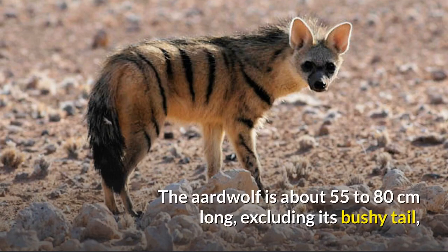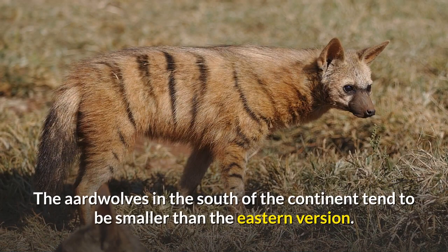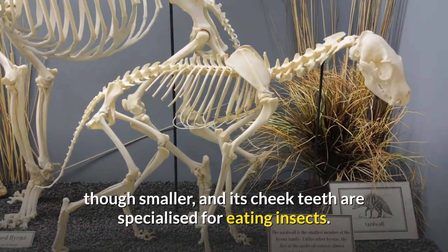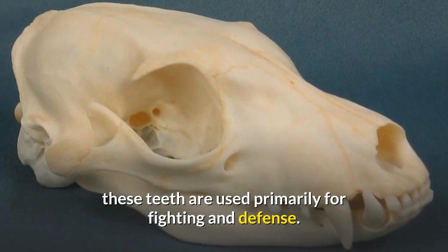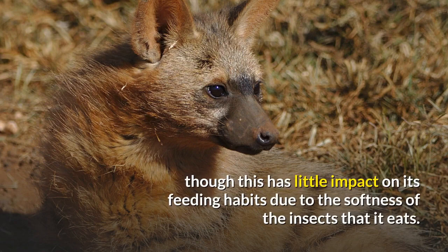The aardwolf is about 55 to 80 centimeters long, excluding its bushy tail, which is about 20 to 30 centimeters long, and stands about 40 to 50 centimeters tall at the shoulders. An adult weighs approximately 7 to 10 kilograms, sometimes reaching 15 kilograms. Aardwolves in the south tend to be smaller than the eastern version. The front feet have five toes each, unlike the four-toed hyena. The teeth and skull are similar to those of other hyenas, though smaller, and its cheek teeth are specialized for eating insects. It still has canines, but unlike other hyenas, these are used primarily for fighting and defense. Its ears, which are large, are very similar to those of the striped hyena. As an aardwolf ages, it will normally lose some of its teeth, though this has little impact on its feeding habits due to the softness of the insects it eats.